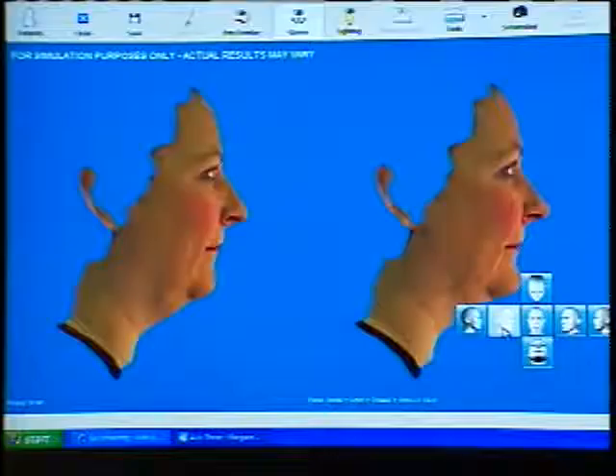Who is that masked man? He's Dr. Gregory Albert of Delray Beach, and take a look — he is a superhero of the before and after.